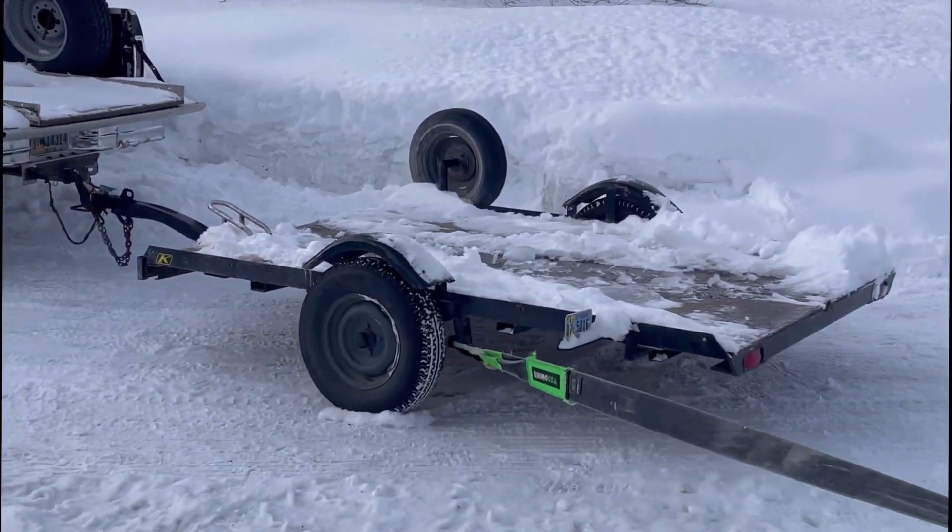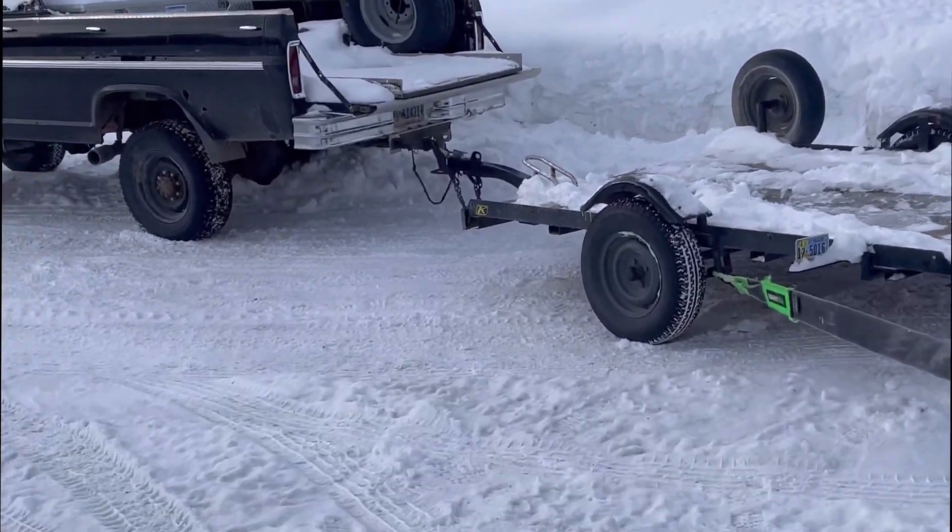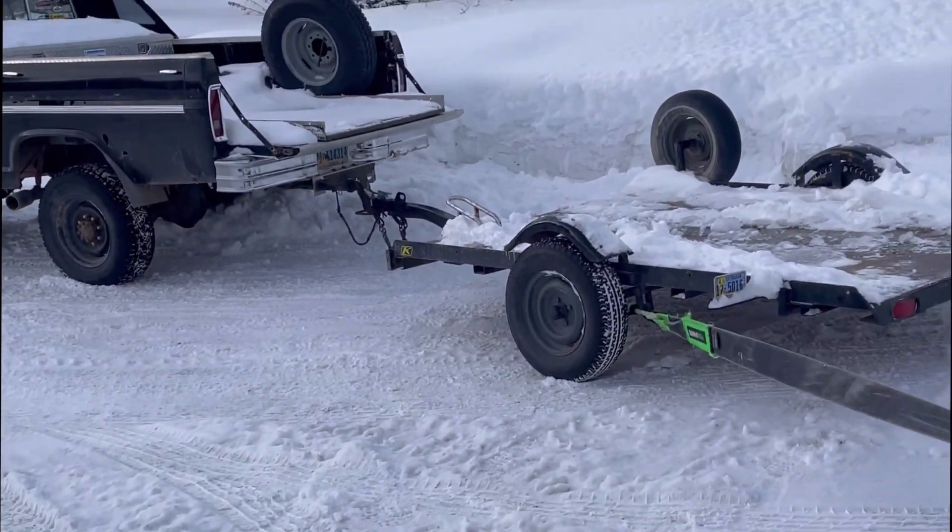Here you can see that Rhino tree saver with a soft shackle. We're going to try to pull it all over, but not quite. So let's go ahead and unhook the trailer.